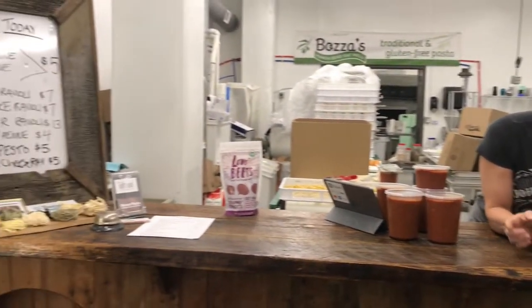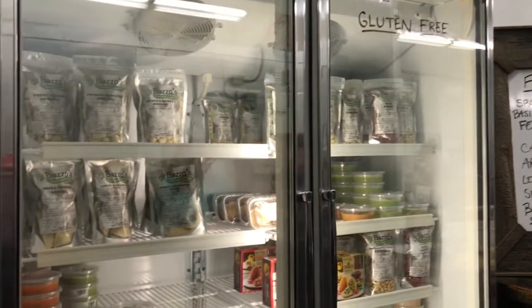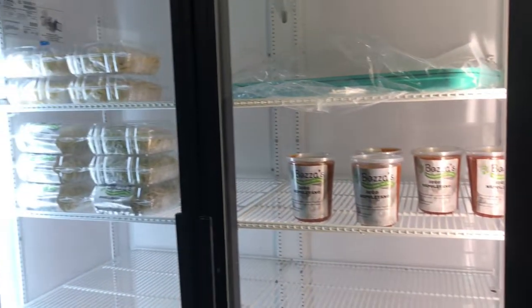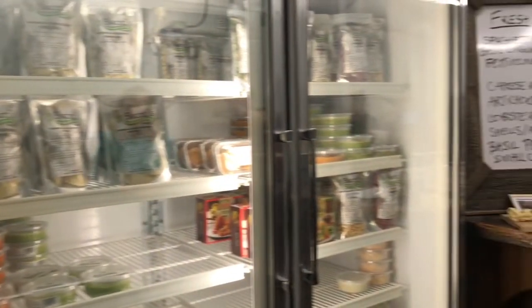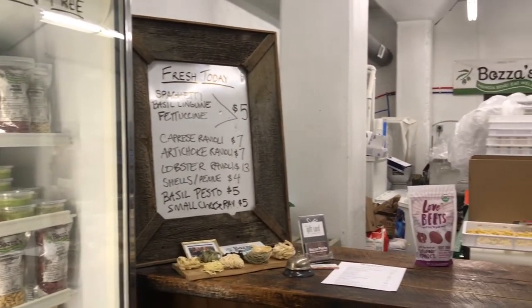We make fresh every day. It changes every day based on our orders. We have fresh spaghetti, fettuccine, garlic pepper fettuccine, basil, and spinach, and then we also have a bunch of different varieties. We specialize in gluten-free — we're gluten-free certified.